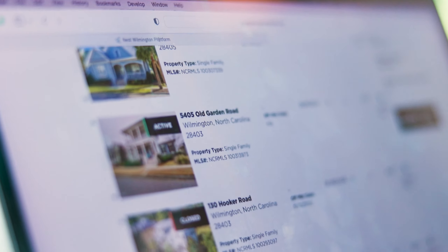We're excited to announce the rollout of an amazing new seller tool called the Digital CMA, offered exclusively by Nest Realty.